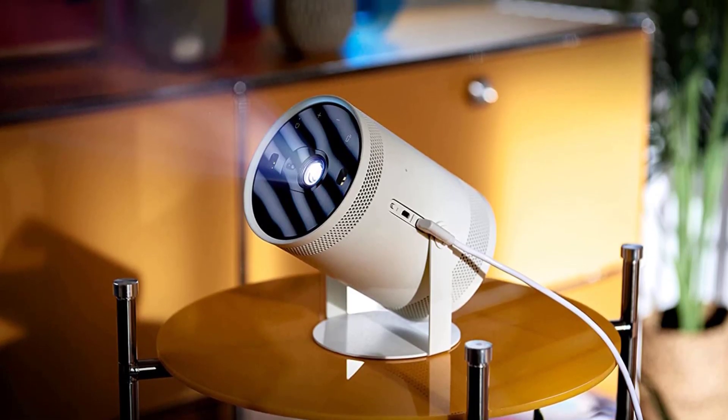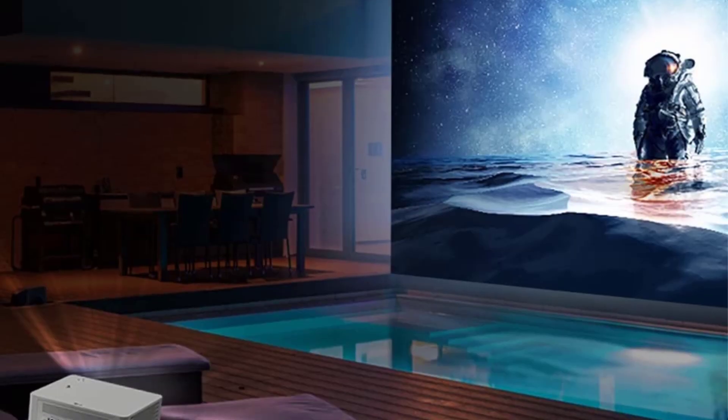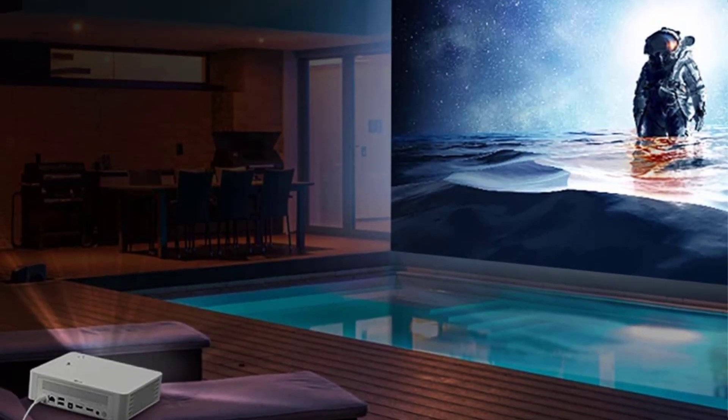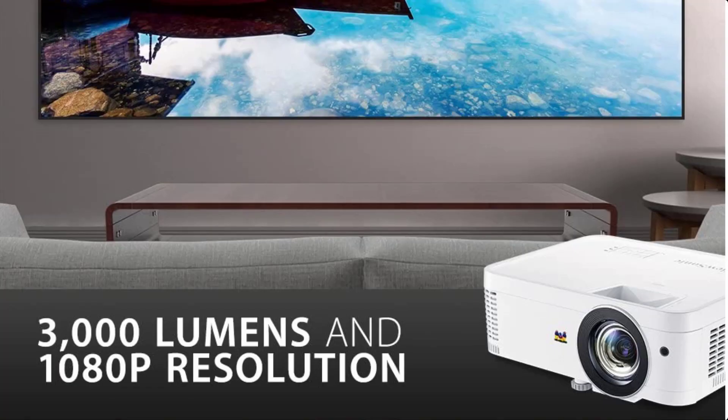Hey guys, in today's video we'll be checking out some of the best portable projectors for home theater. We have combined them according to their quality, capacity, price, and user satisfaction. You can find more information in the description box below.